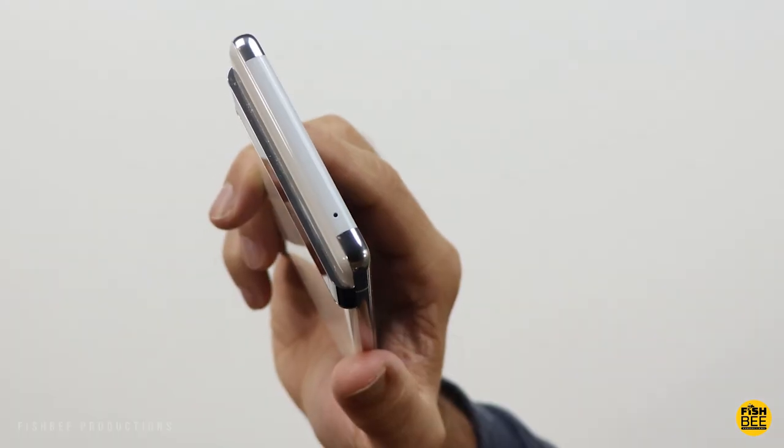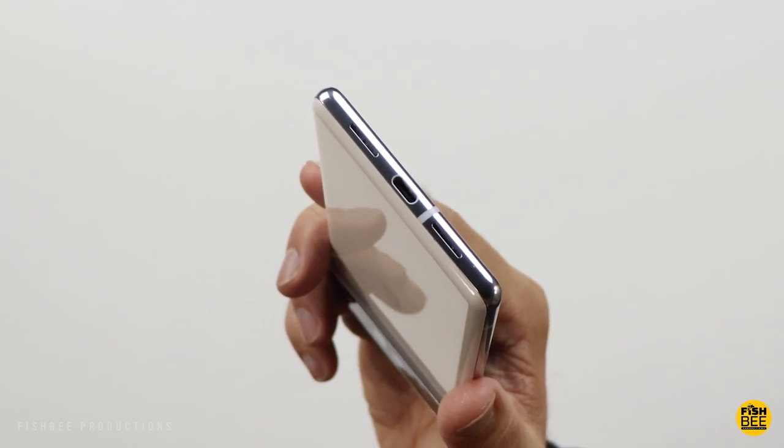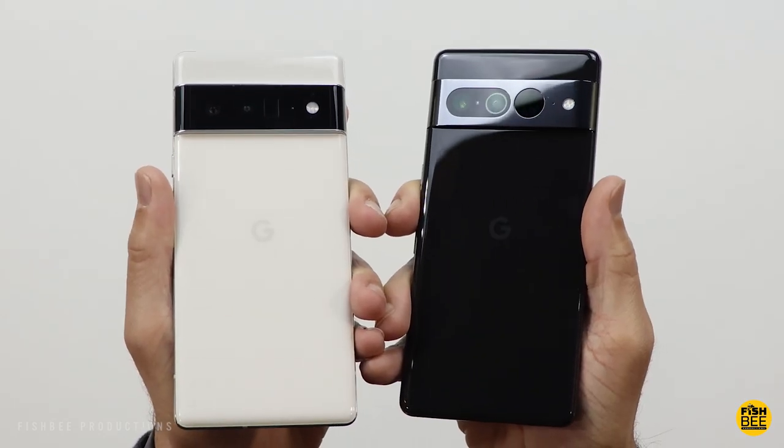The build quality on this phone is still really nice, even when comparing it to the Pixel 7 and 7 Pro. Some might even like this design over the new Pixels, as far as how the camera visor looks on the back.